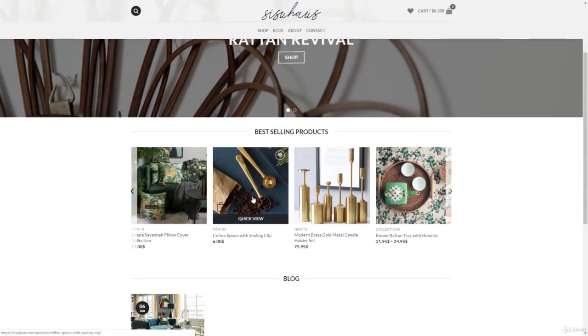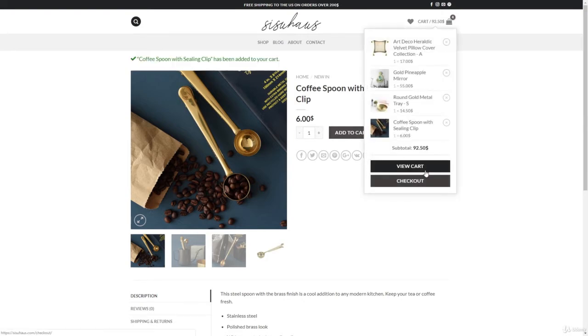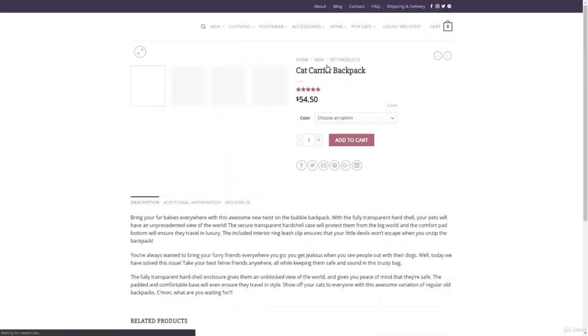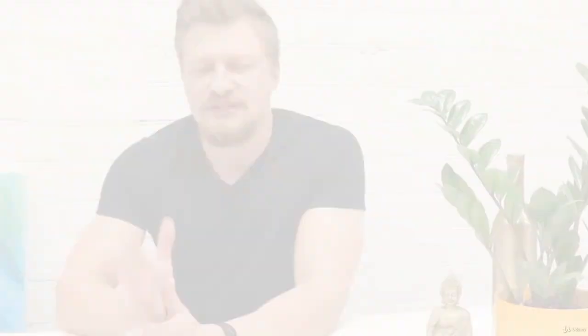This store was created using my techniques and methods. As you can see, it's a clean looking one and it's fast loading as well, so it's completely user friendly. Here is another store — as you can see, it's also a clean looking one. You will be able to create similar stores to these ones as well. So once you finish this course, you'll have a fast running, user friendly and professional looking WooCommerce store.